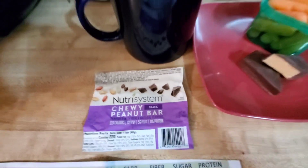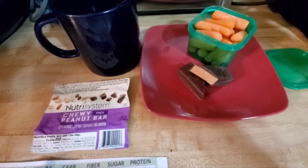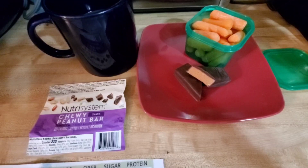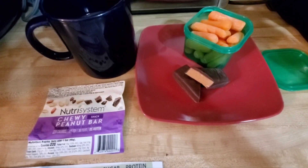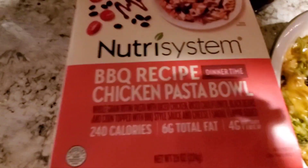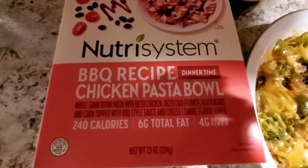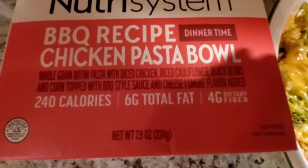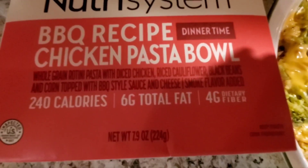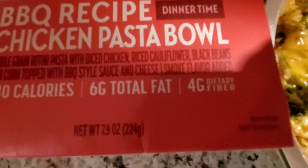I'm looking forward to having this peanut bar — I think it'll go nicely with the carrots and coffee. Next up is dinner. For dinner tonight I'm going with the Nutrisystem frozen entree barbecue chicken recipe pasta bowl. It has whole grain rotini pasta with diced chicken, cauliflower, black beans, corn, topped with barbecue-style sauce and smoked-flavor added cheese.